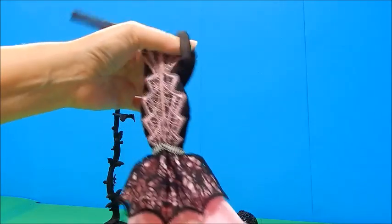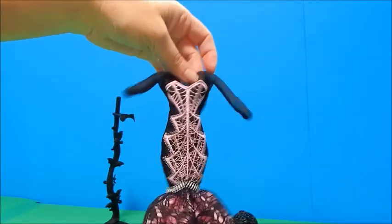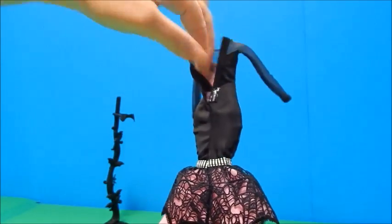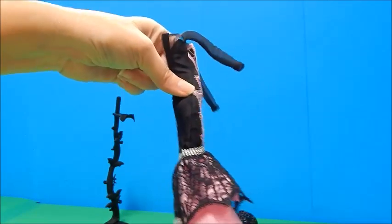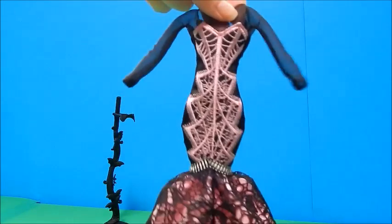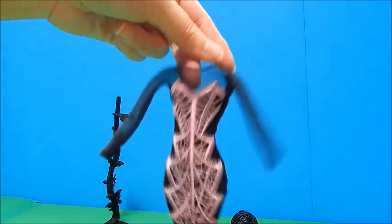Now let's look at the dress without her in it — that is just unbelievable, really really pretty. These doll dress designers must have a blast. I would not want to be the seamstress sewing this though — I can't imagine trying to sew this and then turn it inside out.